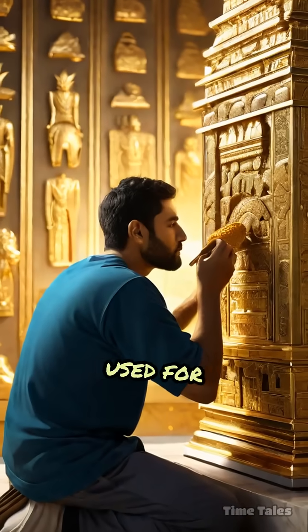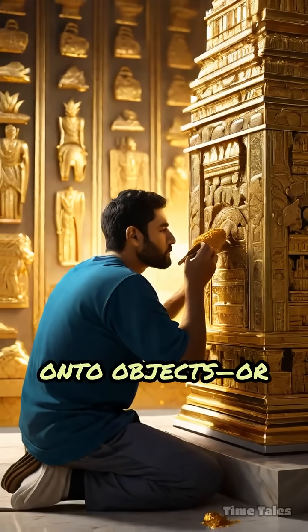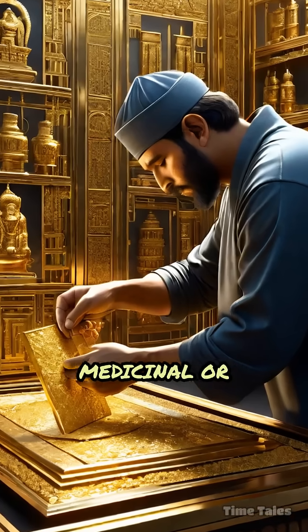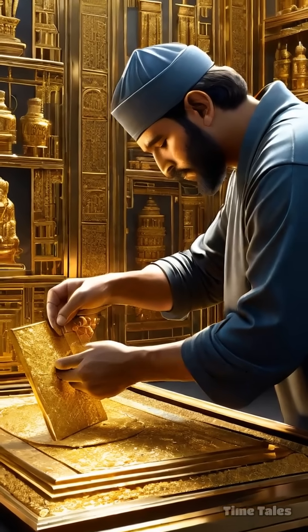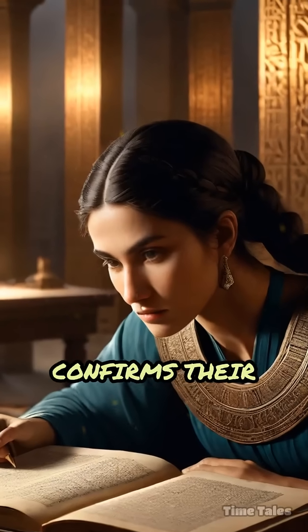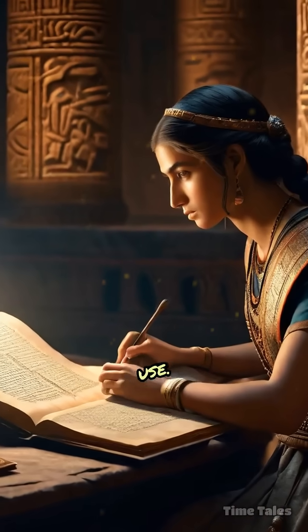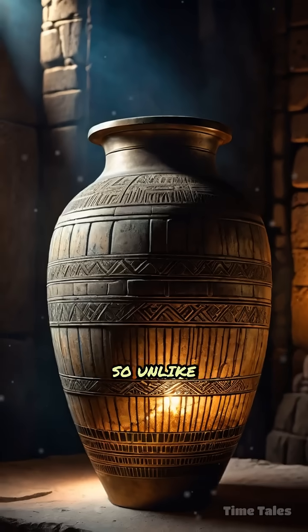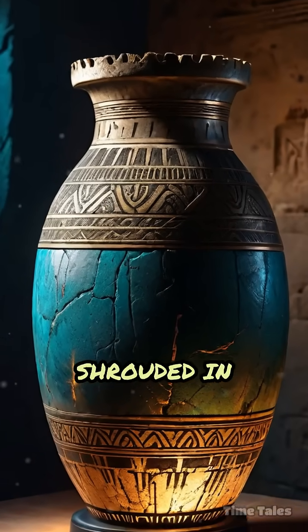Some theorists suggest they were used for electroplating — applying thin layers of precious metals onto objects — or perhaps for medicinal or religious purposes involving mild electric shocks. Yet no definitive evidence confirms their exact function, and no contemporary texts describe their use. The jar's design is so unlike anything else from the era that their true purpose remains shrouded in mystery.